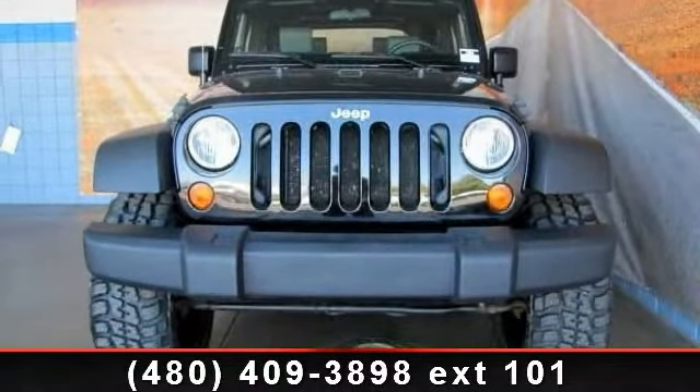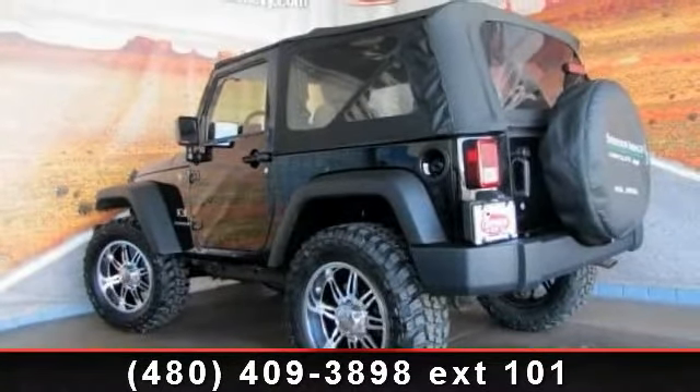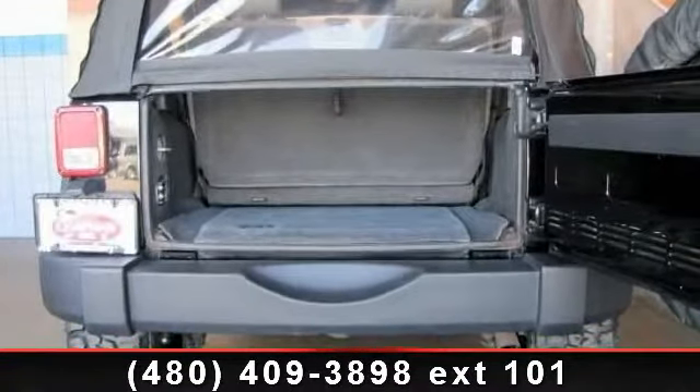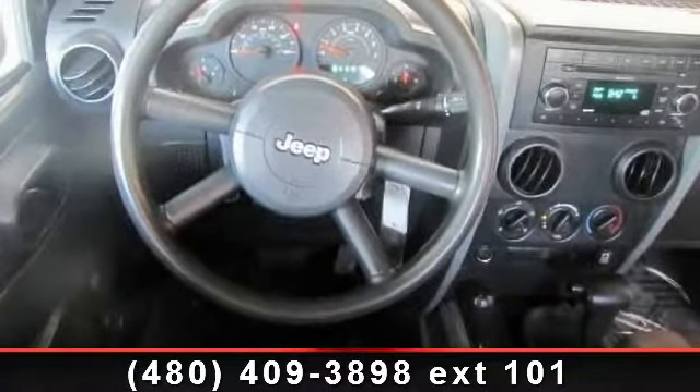Some of the top features included with this vehicle are vinyl seats, 4-wheel drive, MP3 player, steel wheels, stability control, roll-over protection bars, and privacy glass. If you are looking for a solid pre-owned car, this might be the one.